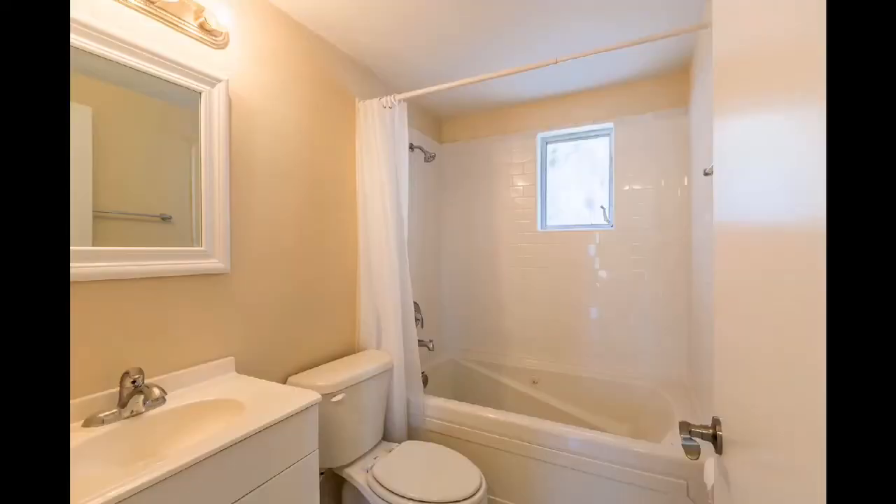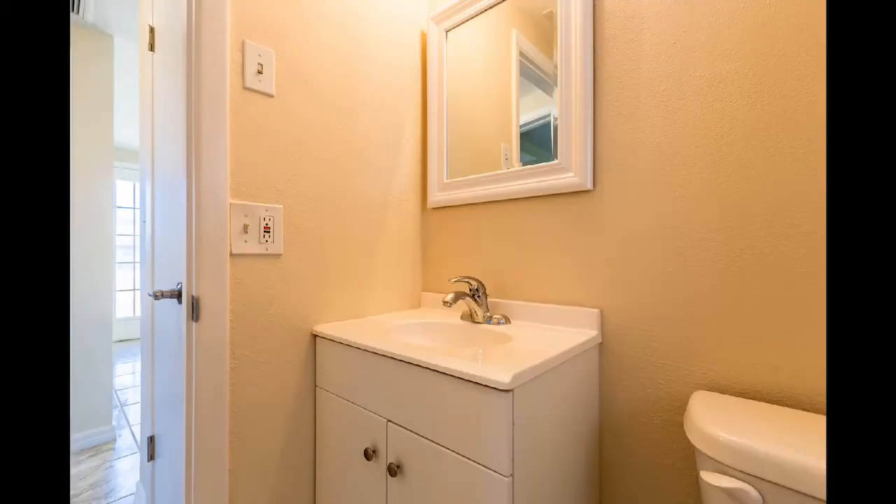This newly remodeled bathroom includes a jetted bathtub, new vanity, and has been remodeled from ceiling to floor.